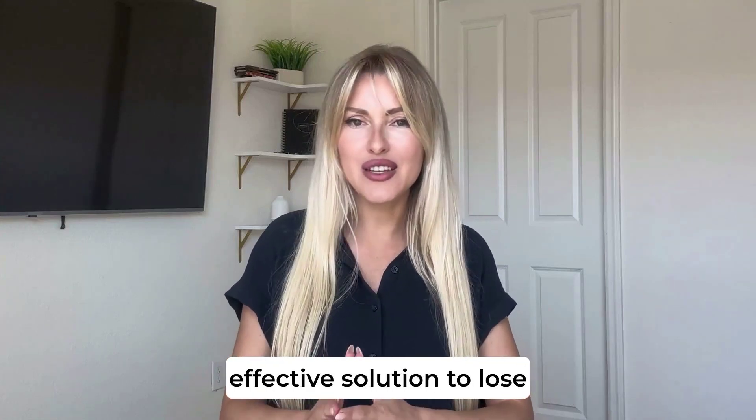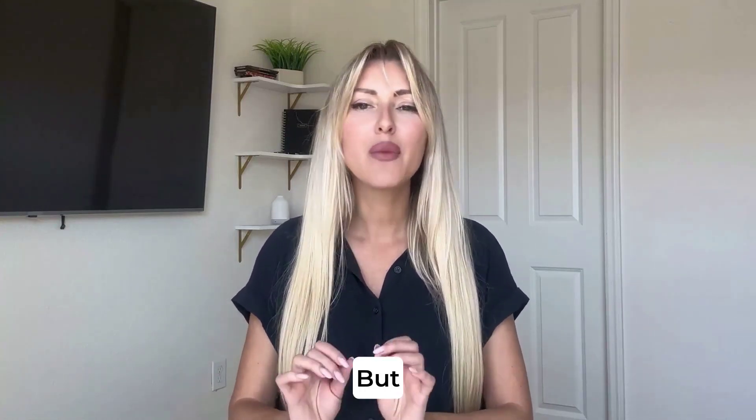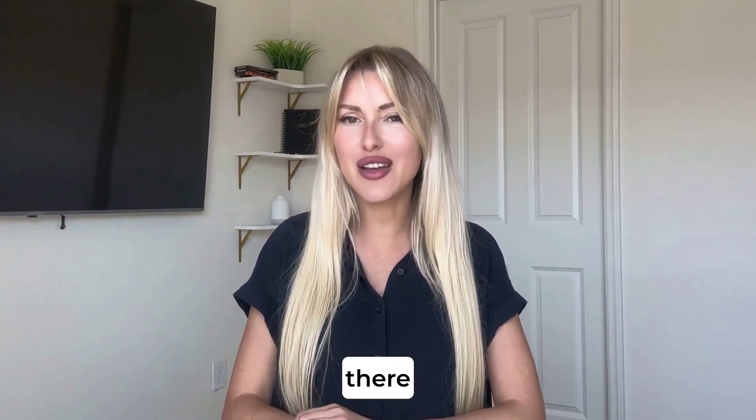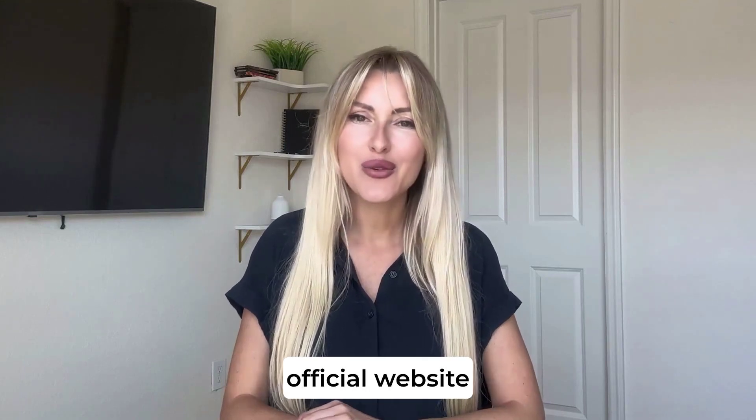Hey everyone! If you're looking for an effective solution to lose weight, Middlin might be exactly what you need. But a quick warning: since it's a new product, there are imitations out there. To make sure you're getting the original, click the link in the description and visit the official website.